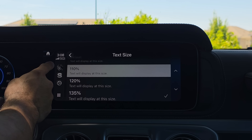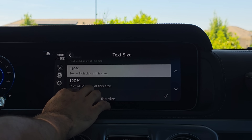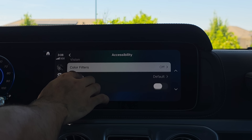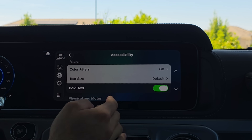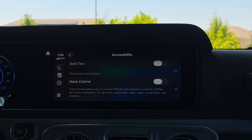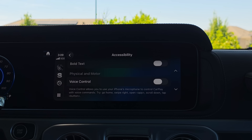When I previously tested it, the text size display still cramps everything in there. Hopefully by the time the official version releases, that should be resolved. You can still bold the text as well. Going down to Physical and Motor, you can actually voice control CarPlay. Now it gives you a brief description on how to do that — previously you had to figure it out yourself, but now it tells you how to navigate with just your voice.